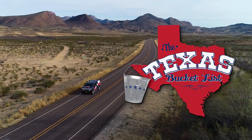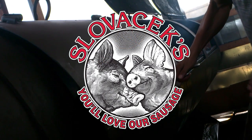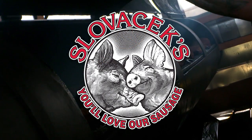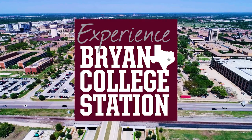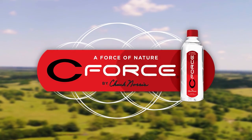The Texas Bucket List is brought to you by Spirit of Texas Bank — Texans helping Texans — Slovacek Sausage, Experience Bryan College Station, and Seaforce Natural Artesian Water by Chuck Norris.